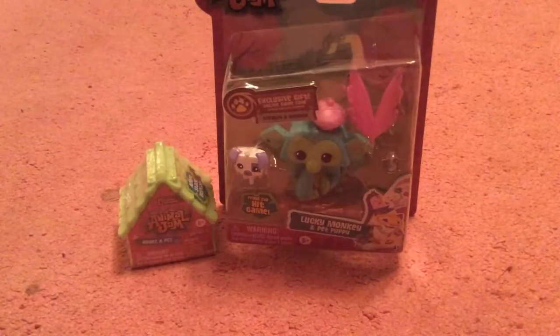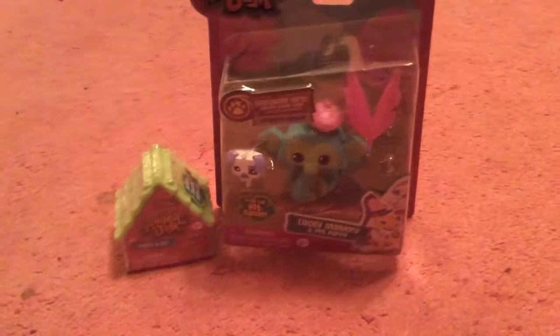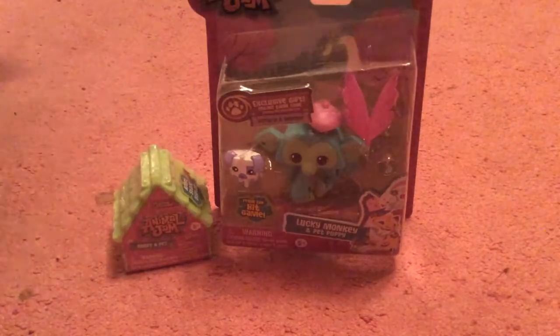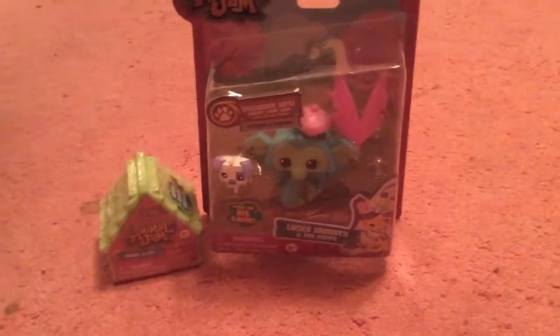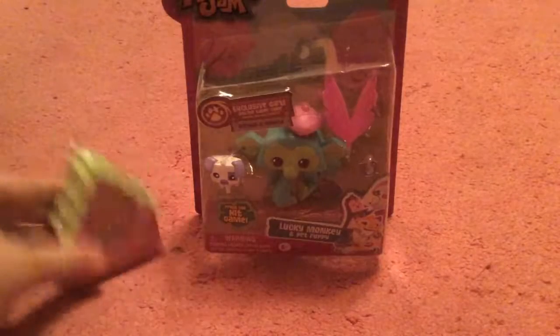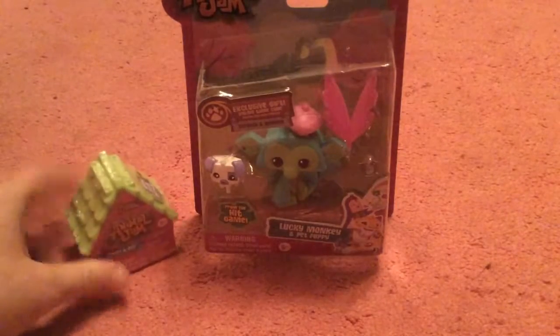I actually did a haul on this not too long ago. And that was my foot right there. I do have a blind bag, which I'm going to save for last.